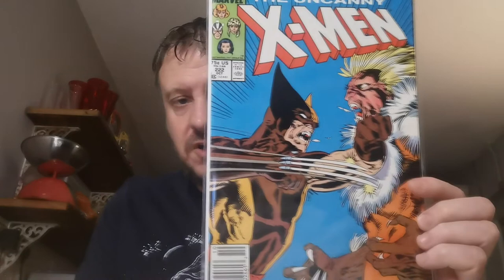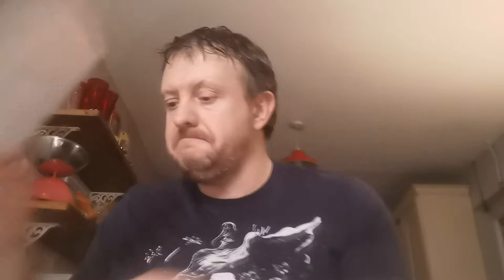Uncanny X-Men next, Issue 222 — classic battle between the X-Men and the Marauders. Issue 227 — this is the first appearance of the magical artifact Siege Perilous. I have an encyclopedia that lists magical artifacts, countries, all sorts you can look for on the hunt.